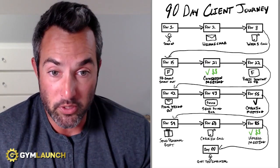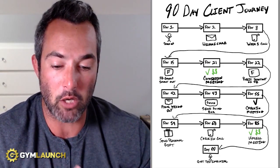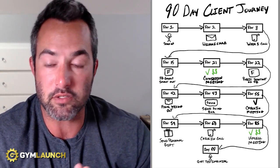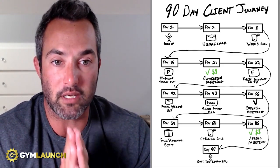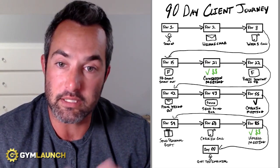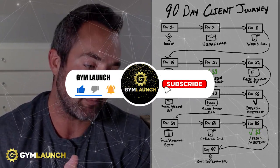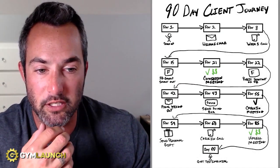If you find this valuable, you can get more of this stuff by clicking the link in the description for free. You can download the entire seven money models we use to scale gyms to over a hundred thousand dollars a month — content our clients pay us $40,000 or more per year to access — and you can get it for free. If you want to hear more, click the subscribe button, hit like, and drop a comment. Let me know your thoughts and I'll see you on the next video.